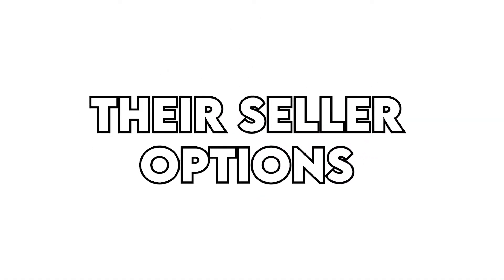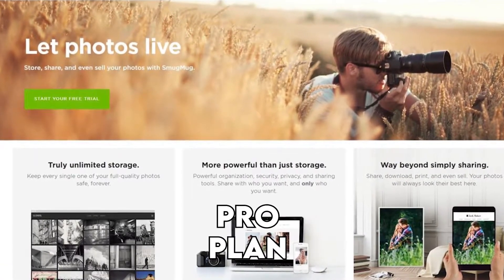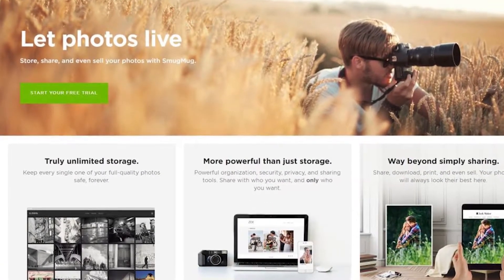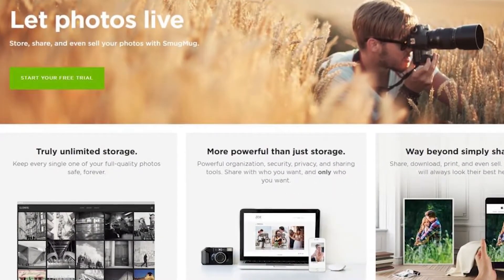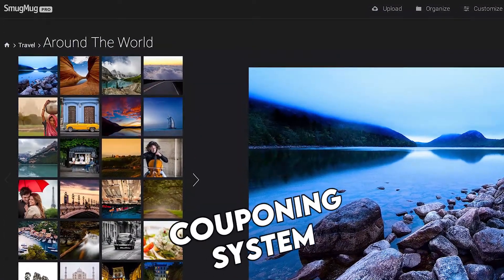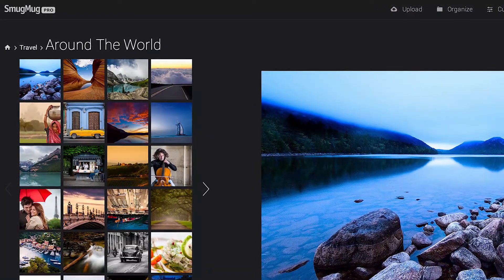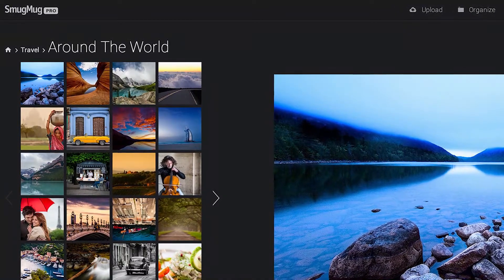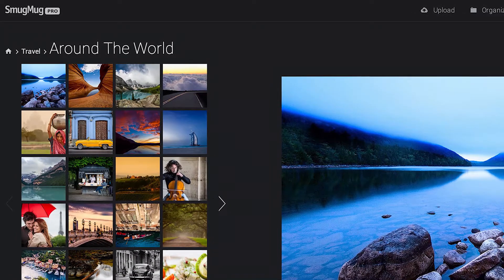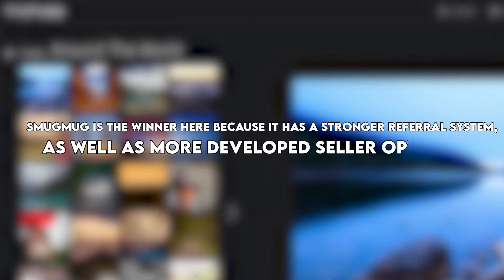Their Seller Options: SmugMug makes it easier for you to sell your prints, especially its pro plan and higher tiers that allow you to sell prints on exclusive items like metal wall art and refrigerator magnets. You can select the price range you want, which will let you control your revenues and make as much as you want. Additionally, it includes a couponing system that you can create special offers for your loyal fans. Alongside these deals, the platform has agreements with numerous print shops so you can sell at recommended outlets, features that Squarespace does not focus on as much.